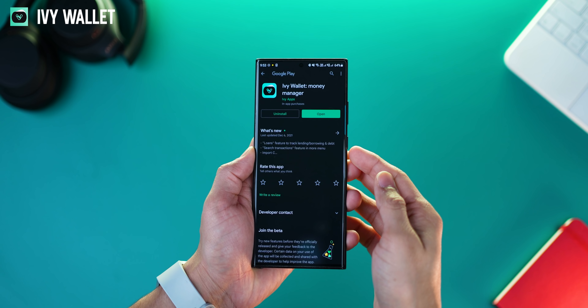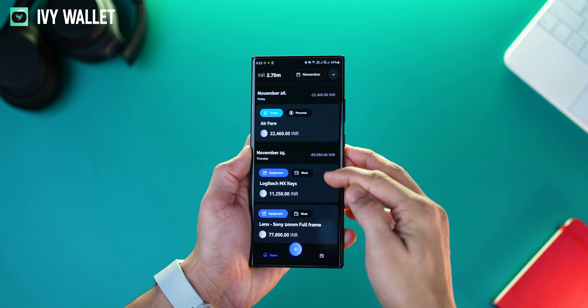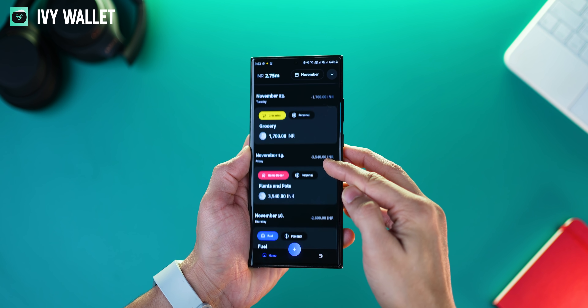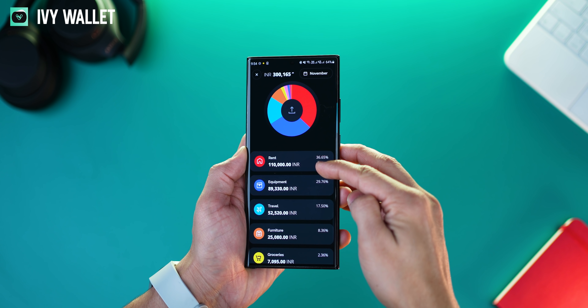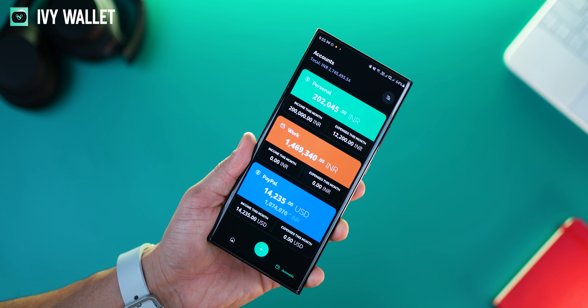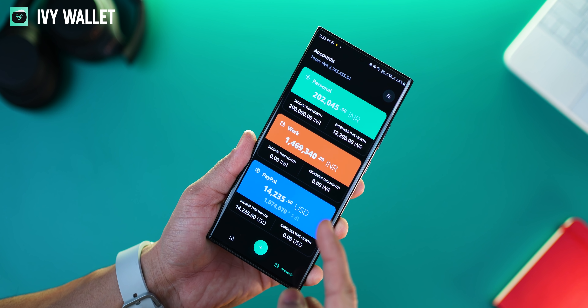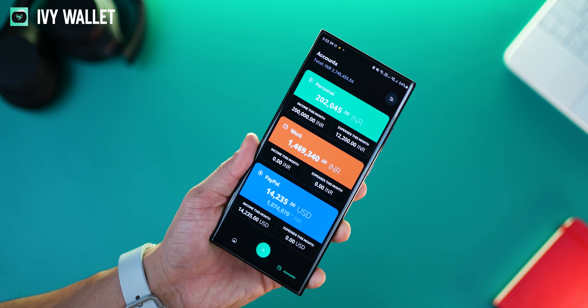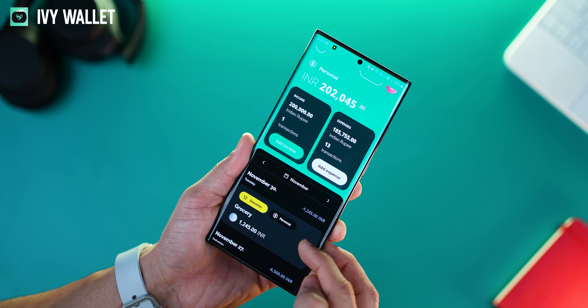Ivy Wallet is easily one of the most good looking and easy to use budget tracking apps that is actually useful even in its free version. If you use it diligently to record every transaction, you get a very insightful view of how you're spending your money. What's interesting is that you can manage multiple accounts — a personal account, a work account, and a PayPal account — in different currencies if required. And obviously you can record income and expenses for any of these accounts.